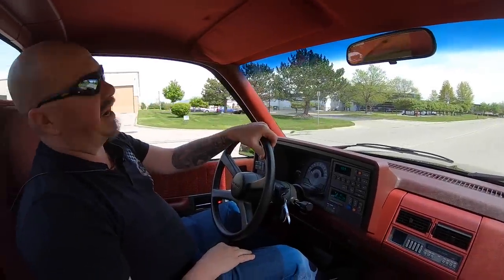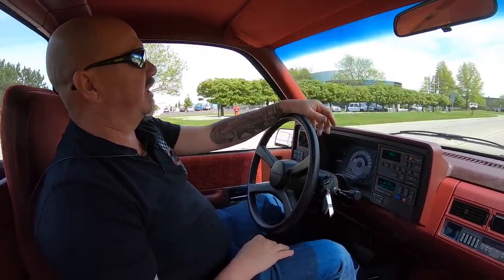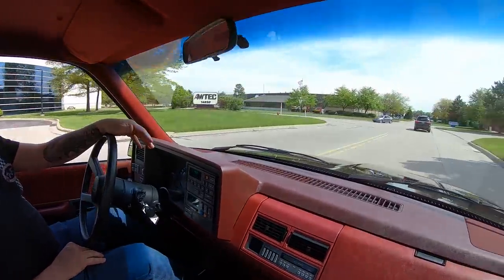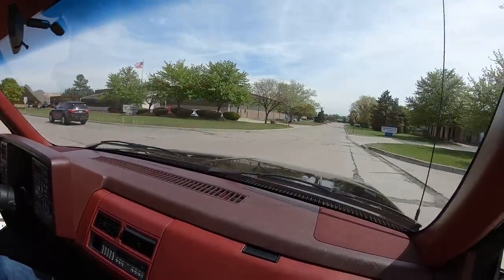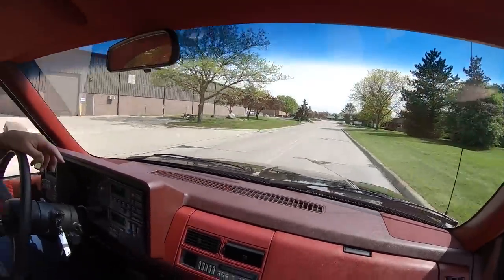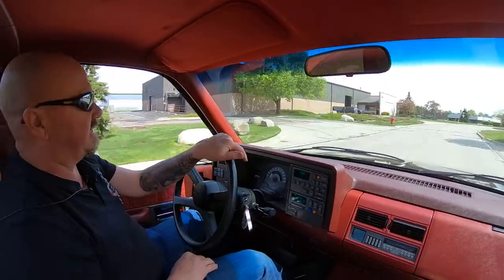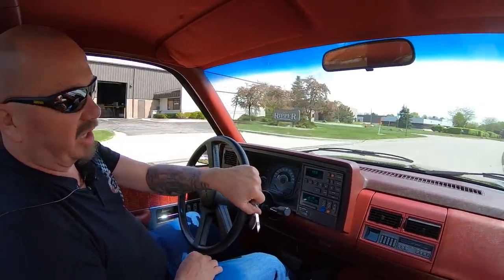We're going to go for a short ride in this pick-em-up truck, this 454 SS, because it's only got 57.7 miles on it. We do not want to put any more miles on this than we have to — we're going to be hauling it around everywhere we go. We're just going to drive it down to the corner and back just to show you everything works. The truck is amazing with very low mileage.